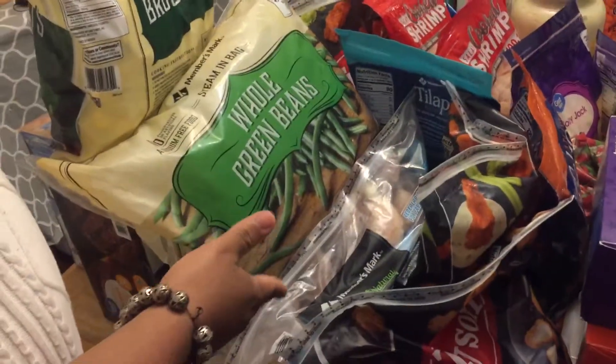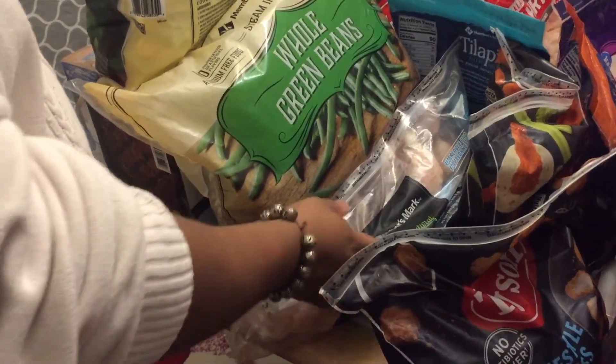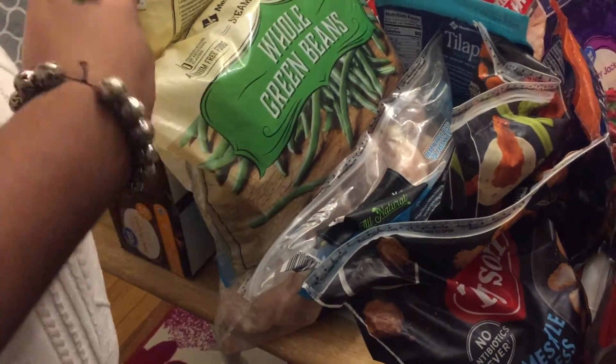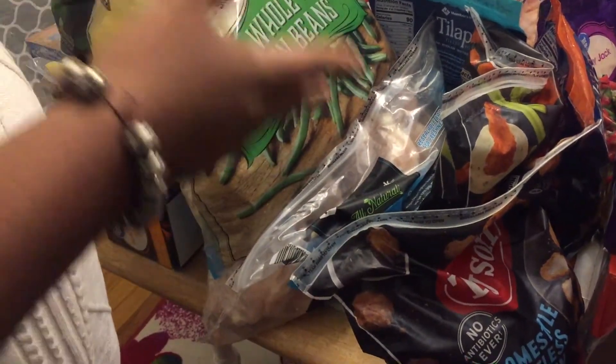Underneath these two we have this large bag of chicken breast, and this bag will probably last us the whole month. You can make the chicken into chicken tenders, chicken nuggets, or you can fry them or cook them whole.